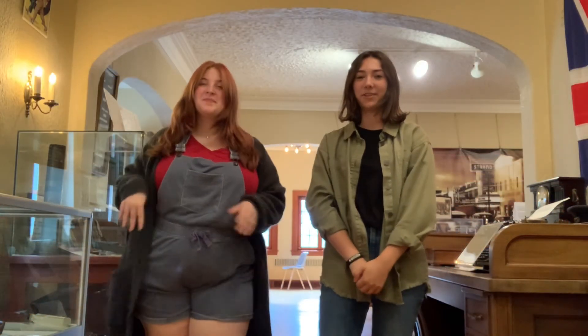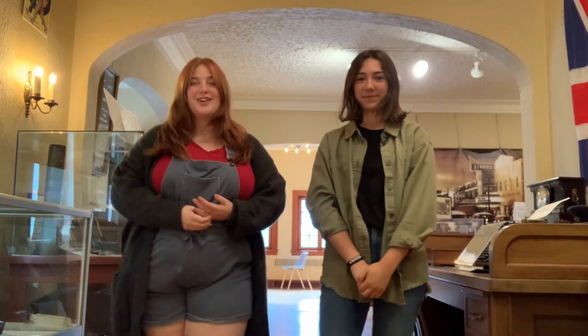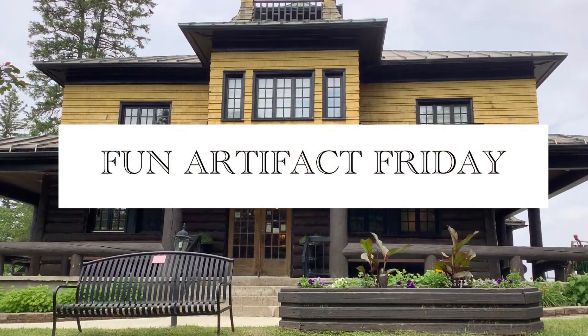And that concludes our Fun Artifact Friday video. Now you're one fact smarter! See you next week!